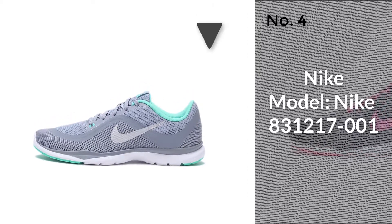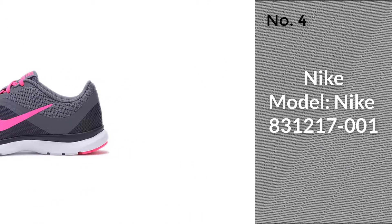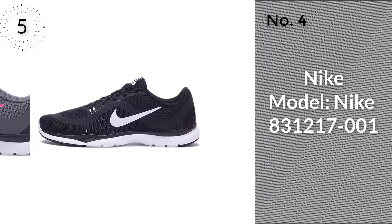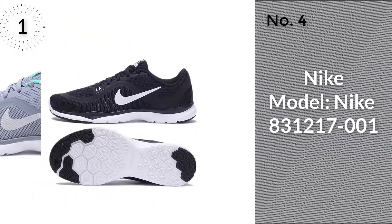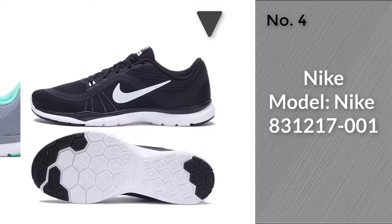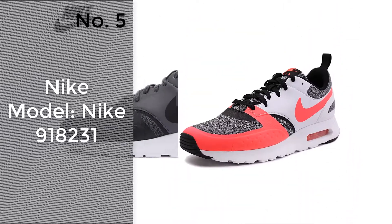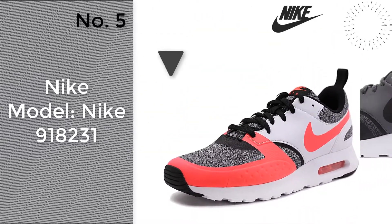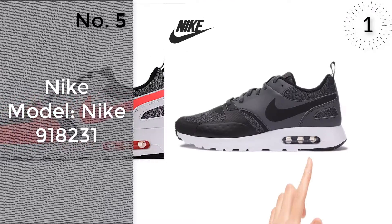Number four: model Nike 831217-001. To know more, check the link in the description box. Number five: model Nike 918231. For more about this item, click the circle in the right corner.